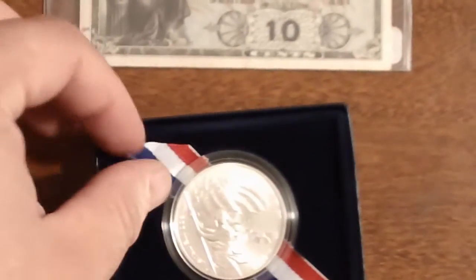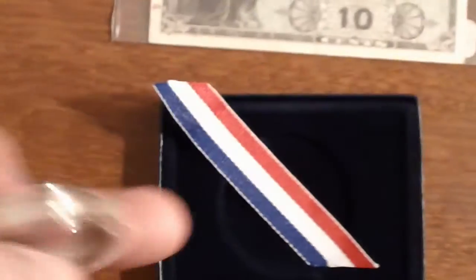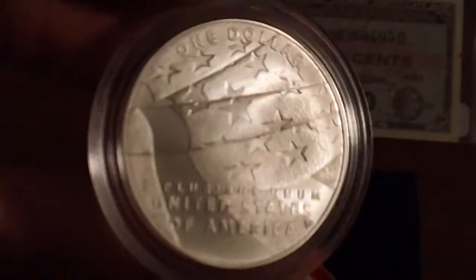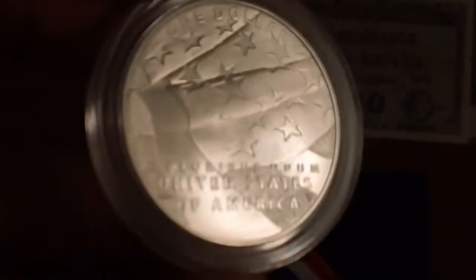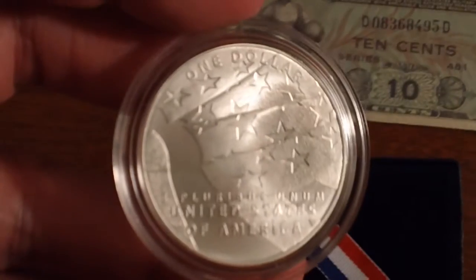Let me go ahead and pop this out of here so you can see the reverse. It's got a ribbon in there — it helps take this thing out. There you go. So it's got a design of the flag on the back, kind of art deco-ish.